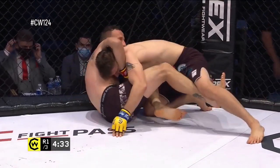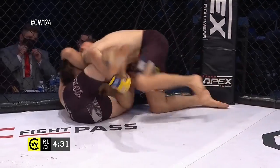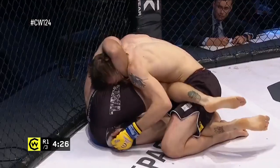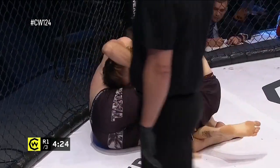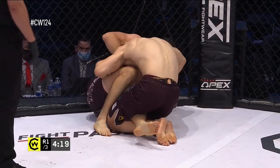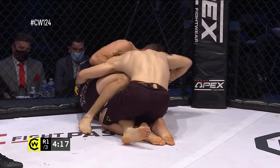Back into a butterfly guard position now. He has that front headlock — he's not really attacking anything with it, but it's a good position to have to try and manipulate the upper body of the opponent. Jesse is a legitimate high-level grappling purist before coming into MMA.